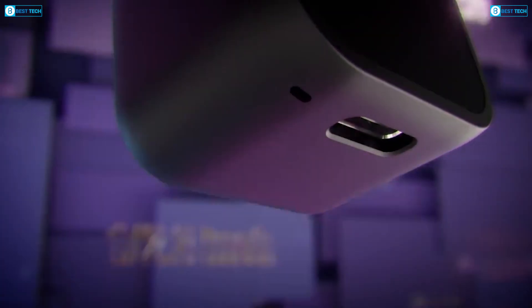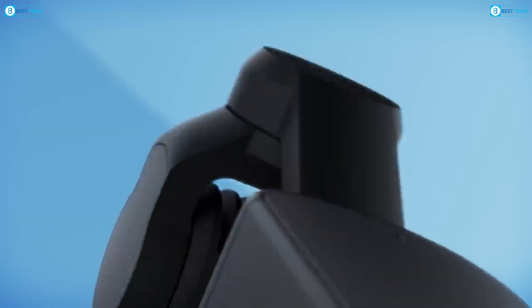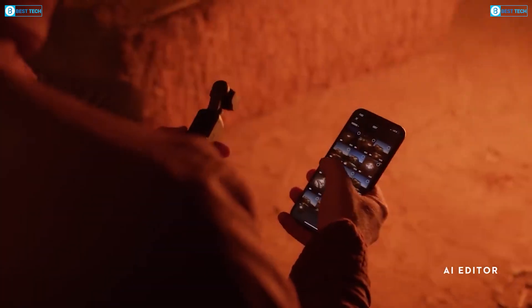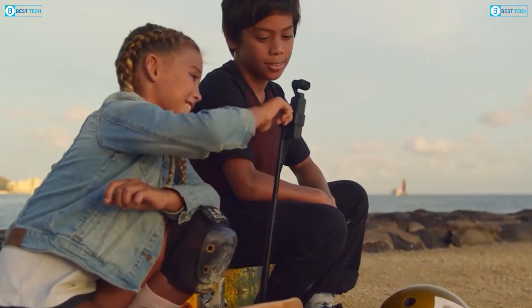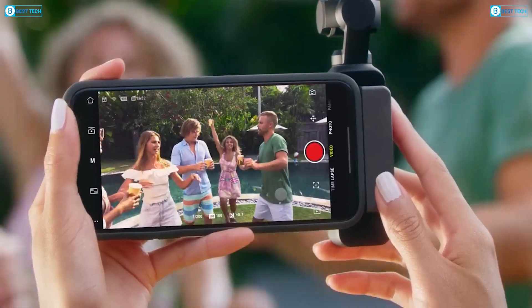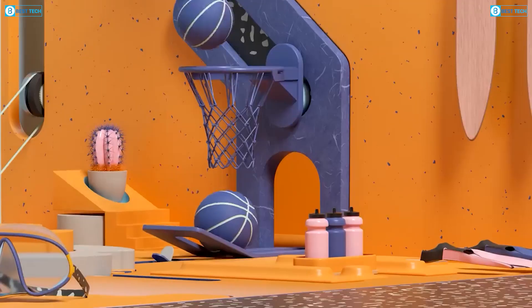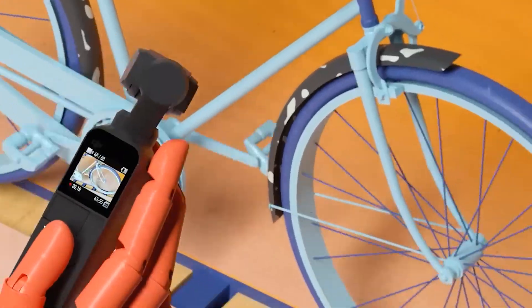That wraps up everything we know so far about the DJI Osmo Pocket 4. If even a fraction of these rumored upgrades turn out to be true, we might be looking at one of the most powerful compact cameras ever made — from Hasselblad integration to 4K at 240 frames per second, this could seriously shift the game for creators. What feature are you most excited about? Let us know in the comments below, and don't forget to hit subscribe and turn on notifications so you don't miss the official launch details when they drop.